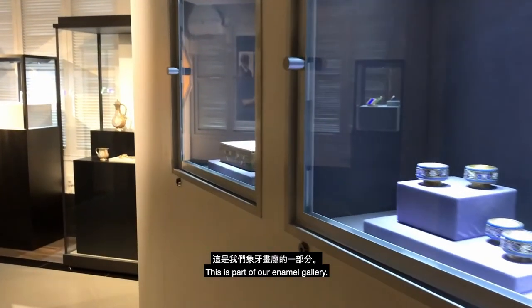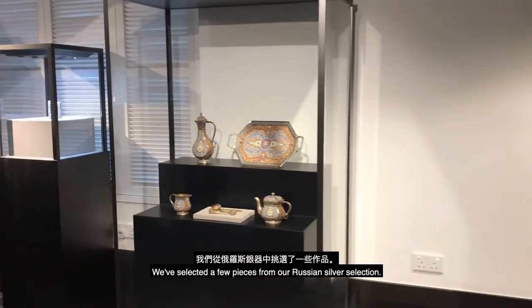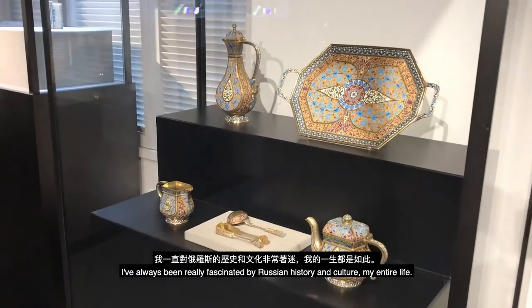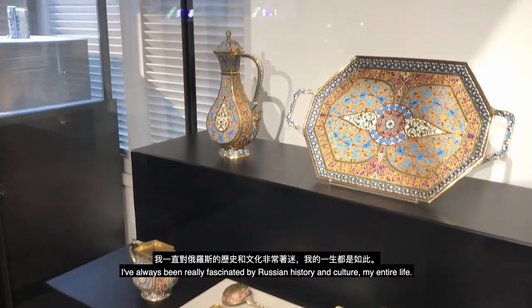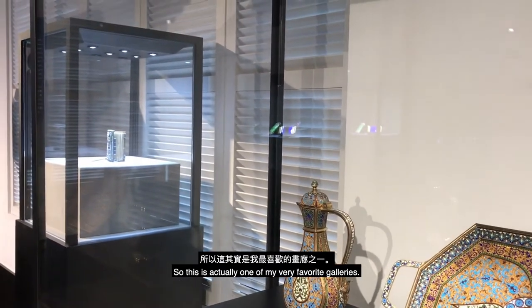This is part of our enamel gallery. We've selected a few pieces from our Russian silver selection. I've always been really fascinated by Russian history and culture my entire life, so this is actually one of my very favorite galleries.